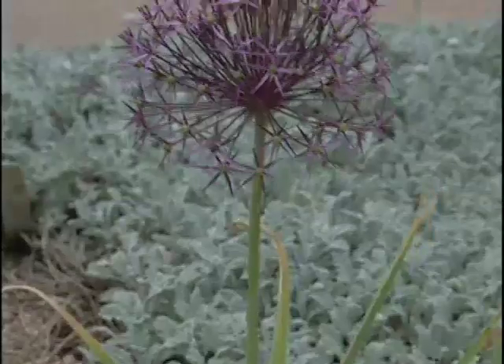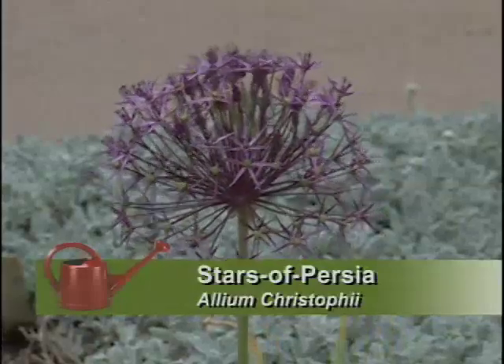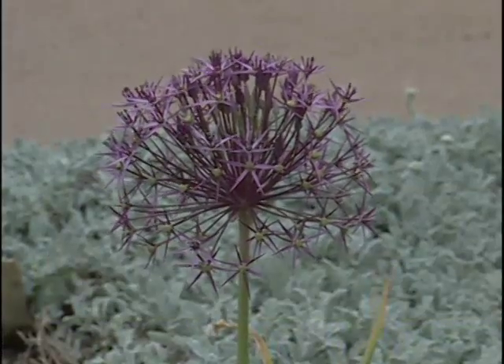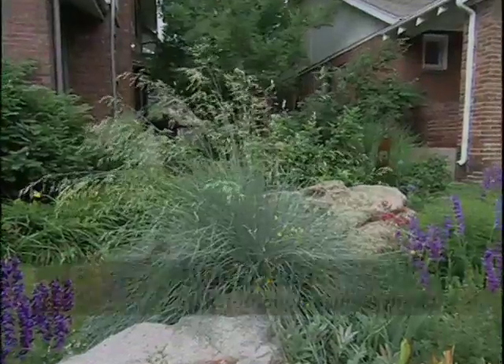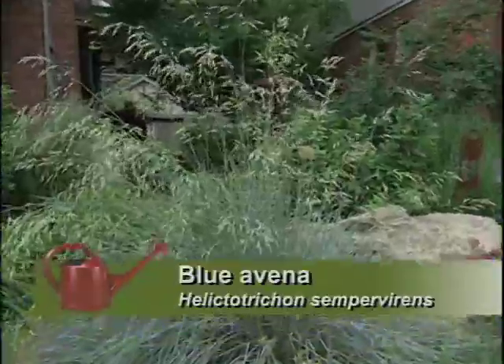It adds something to a landscape that I don't think anything else can add. But right next to it is a plant that looks striking just in its form — this big ball of starburst. That's a Persian starburst allium, which is one of the largest ornamental onions you can have. The way you've done the blue avena here, growing between the rocks like a grass would grow in nature. I like to use ornamental grasses wherever I can as highlights, and this one just happened to fit in perfectly between those rocks.